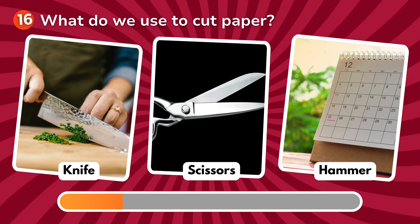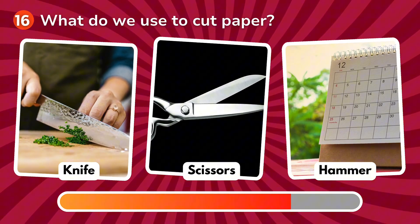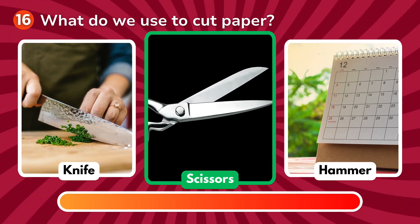What do we use to cut paper? Is it a knife, scissors, a hammer? The correct answer is scissors!